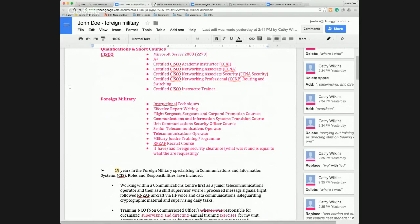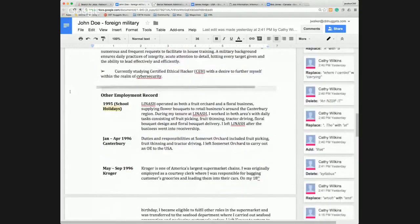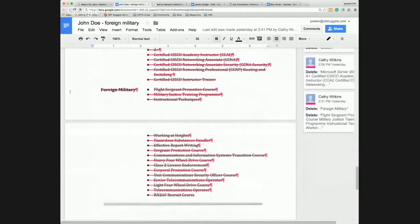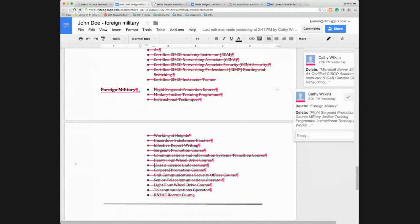What I did here with John is move his certifications and education up to the top. With the foreign military experience, I also condensed things together. There were a lot of courses this person had taken — the sergeant courses, the flight sergeant — and condensing those together shows there was an increase in ranking in his military practice. Also, it shows 19 years of military experience, but as an HR professional, the first question I'm going to ask is: has he been out six months, or has he been out 10 years?